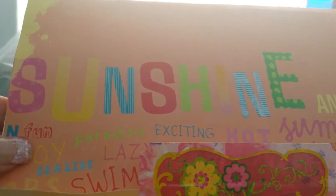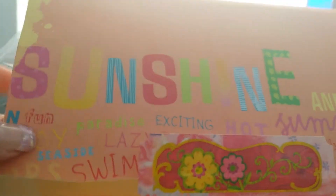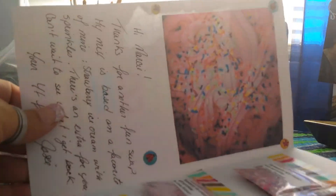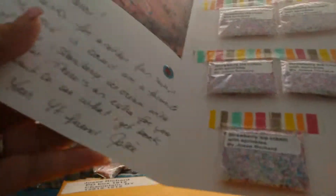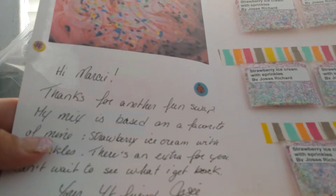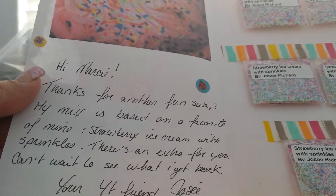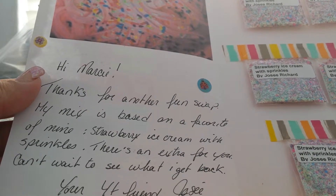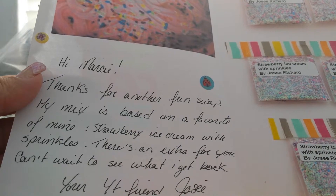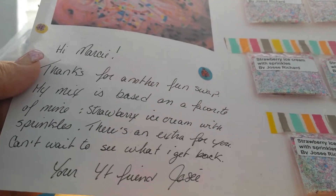She always has the cutest little presentations. I love this paper, it's super cute. She says: 'Hi Marcy, thanks for another fun swap. My mix is based on a favorite of mine — strawberry ice cream with sprinkles. There's an extra for you. Can't wait to see what I get back. Your YouTube friend, Josie.'